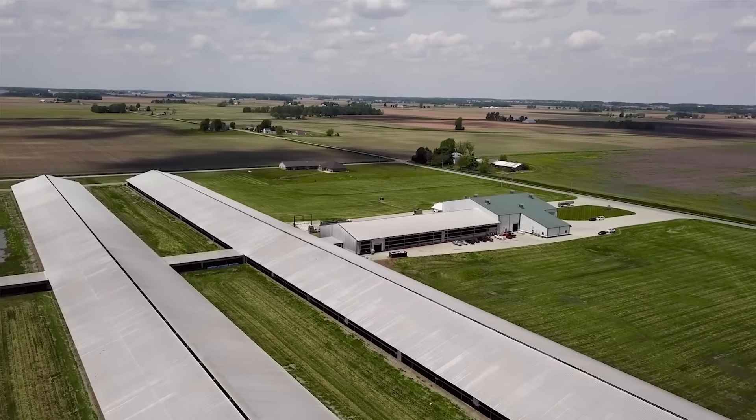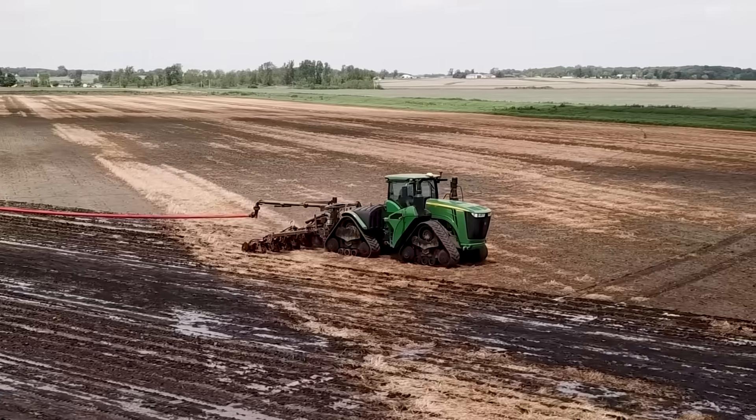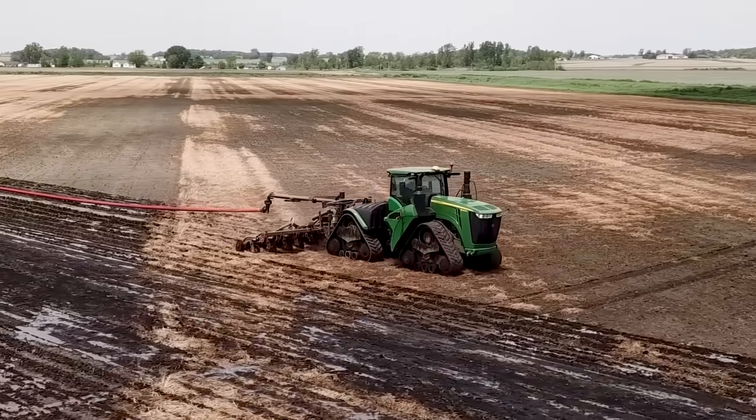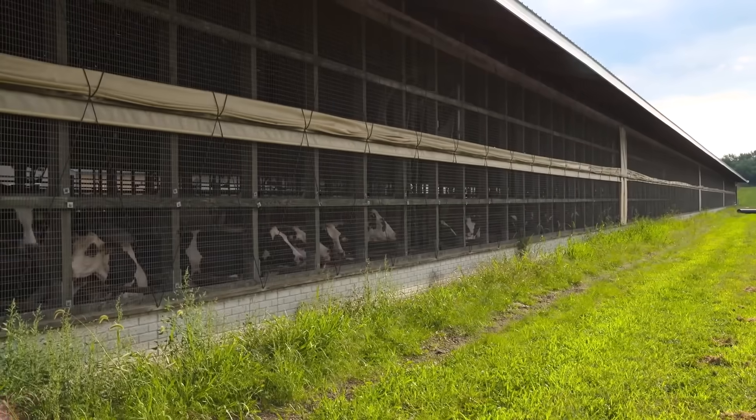We have several storage facilities here on site that allow us to store up to one year's worth of manure so that we can apply it when the timing is right. The sooner we can apply that manure, the less methane that is emitted.